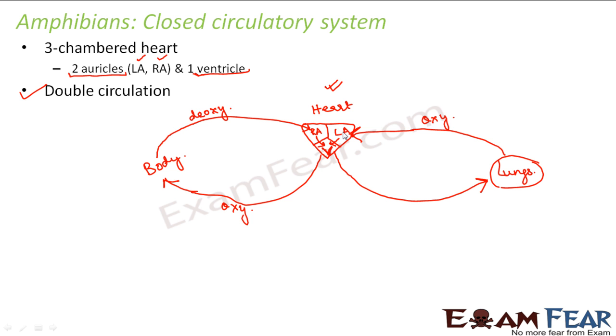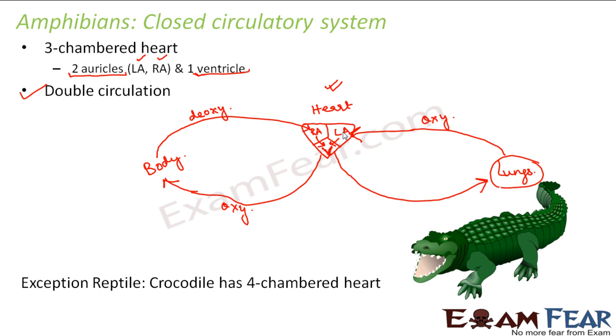In reptiles, they also have a three-chambered heart and the same double circulation process takes place. However, there is one exception — the crocodile, which is the only reptile with a four-chambered heart. So the circulation process in crocodiles is different; they also have two ventricles.